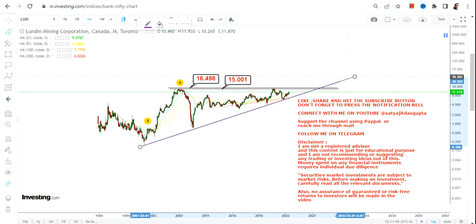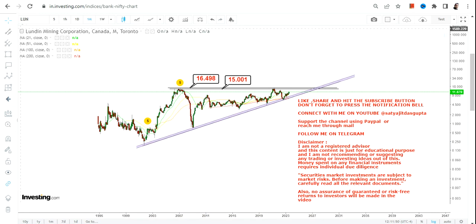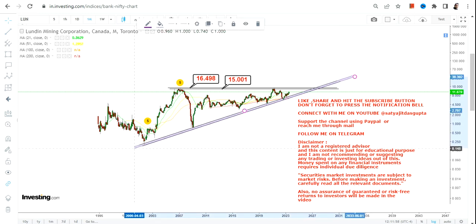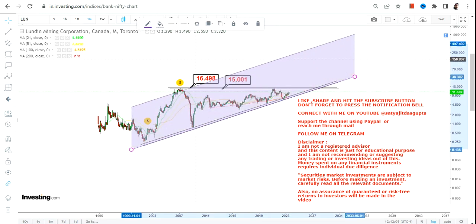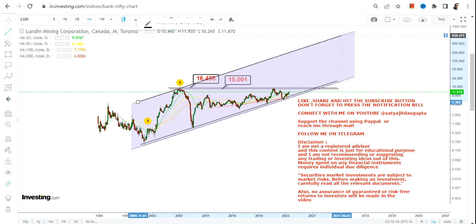Let me give you the overall view about the big range, the big trend, and what one can expect as far as LUN stock is concerned. After the breakout, this is something which will open up for you, so you need to understand what will probably happen going forward, because there lies a big opportunity.